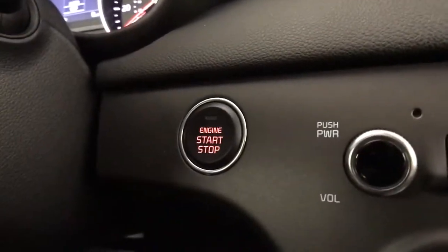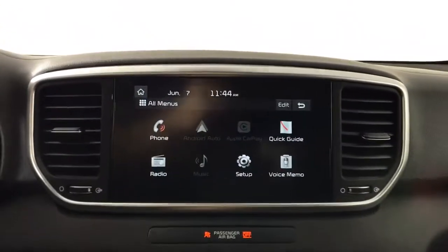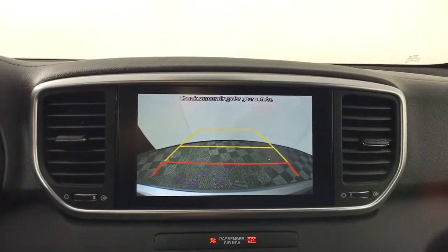Kick your love of driving up a notch. Get behind the wheel of this sleek, nimble Sportage. Come in for a fun and easy test drive. Our team will make it the best part of your day.